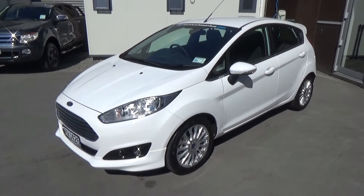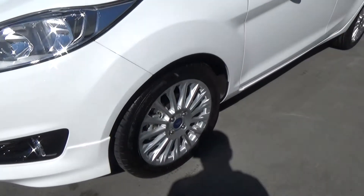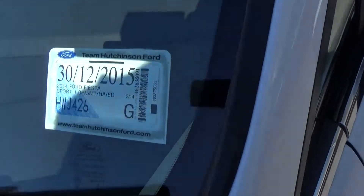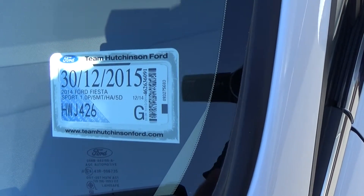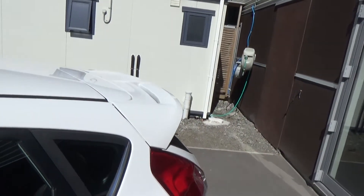Being the Sport, it picks up the front body kit, has the high gloss finish around the fog lamps, factory alloys and sport suspension. It was first registered on the 30th of December 2014. The Sport also picks up the larger rear spoiler.